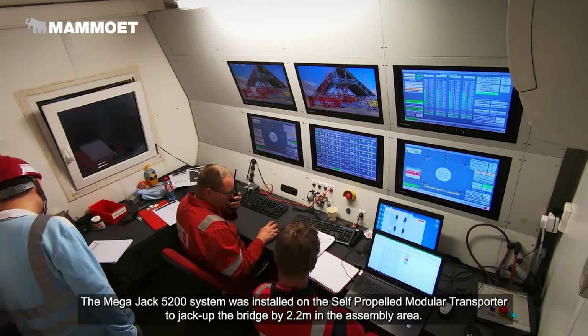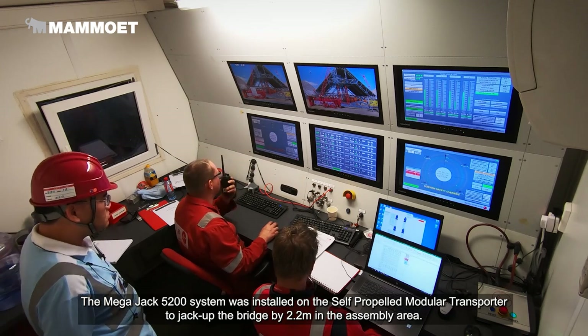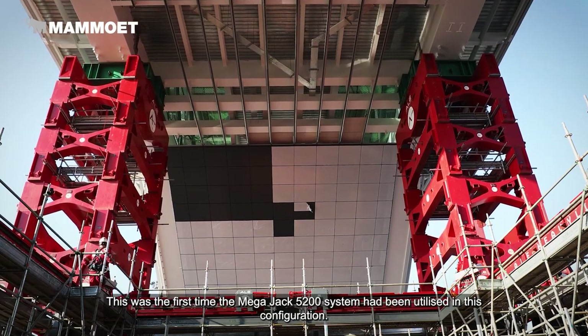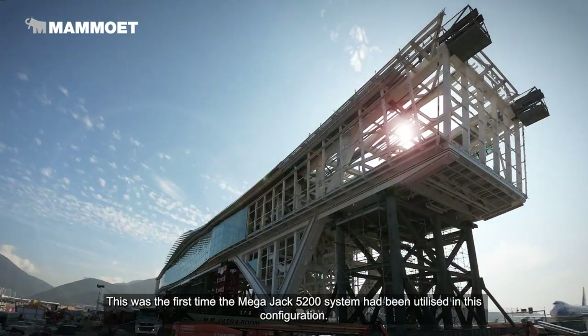Additionally, the MegaJack 5200 system was installed on the self-propelled modular transporter to jack up the bridge by 2.2 metres in the assembly area. This was the first time the MegaJack 5200 system had been utilised in this configuration.